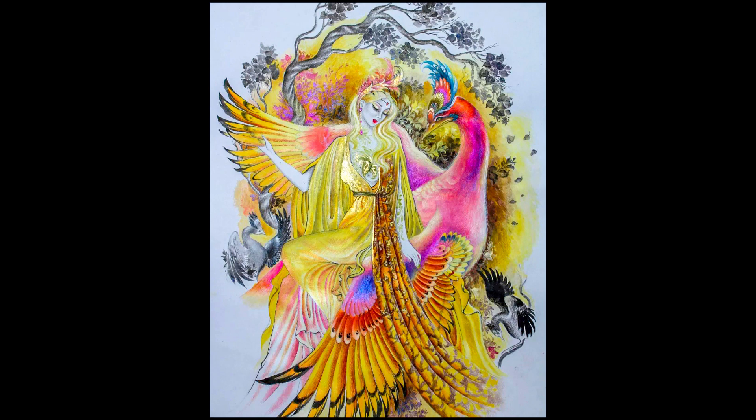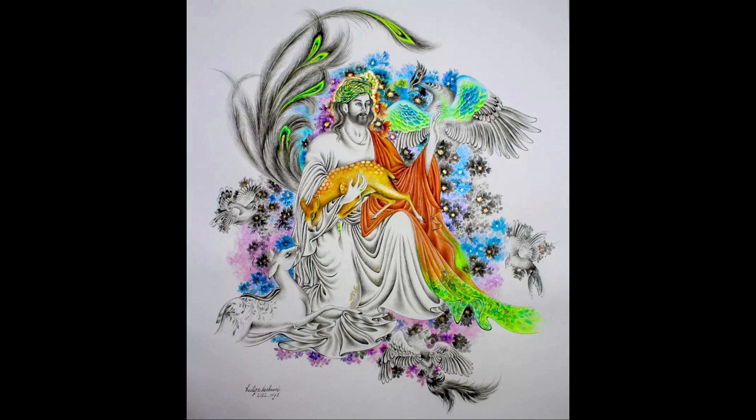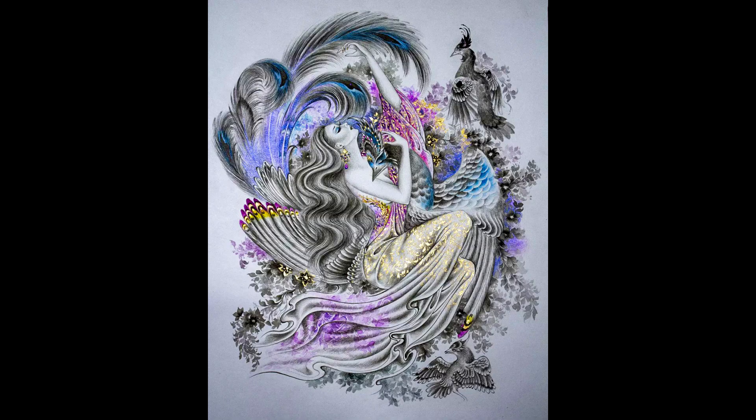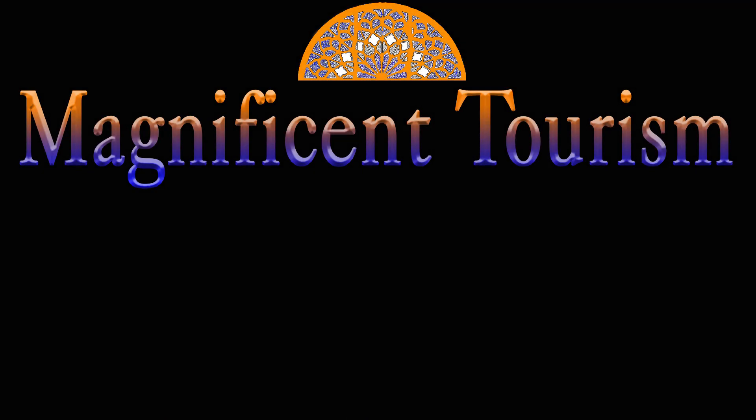Nowadays there are modern styles of miniature painting that are being done on canvas, paper and velvet. This Iranian art has become so famous that you can see art exhibitions in different countries related to this artistic method. Thanks for watching, I hope you enjoyed this episode. Let me know your opinion in the comment section, and if you like, please subscribe to my channel and wait for new videos.